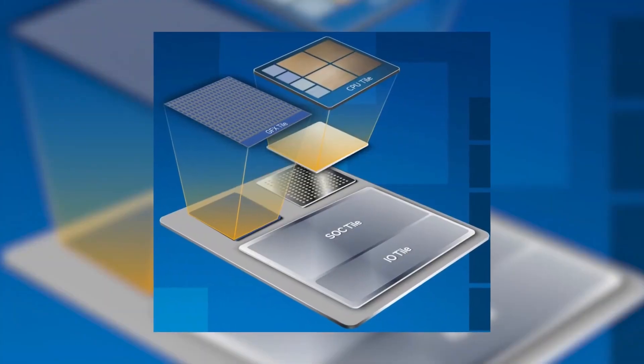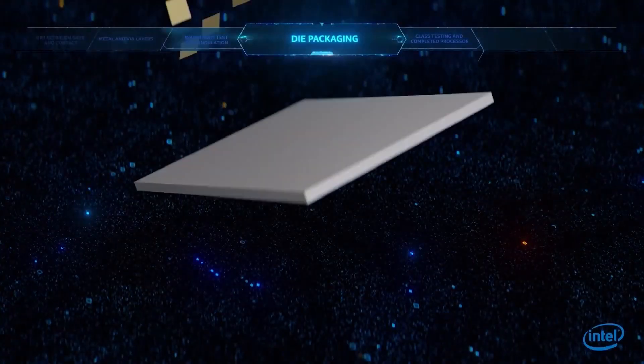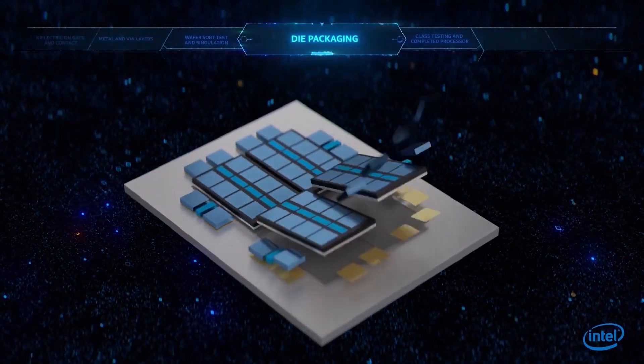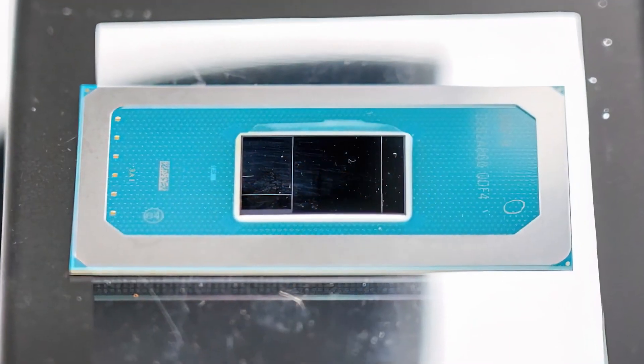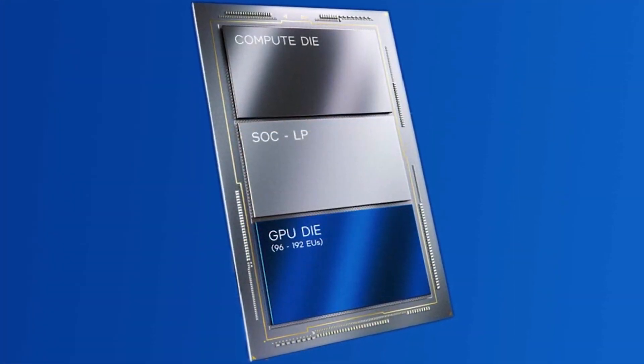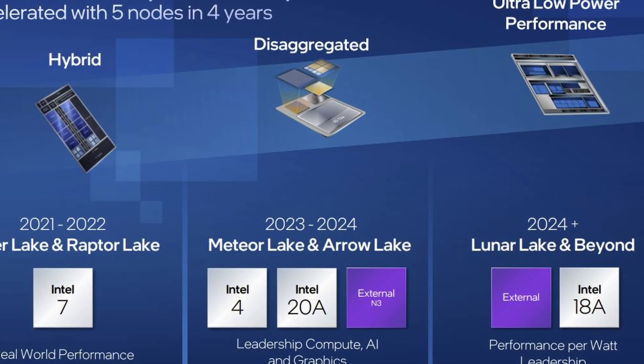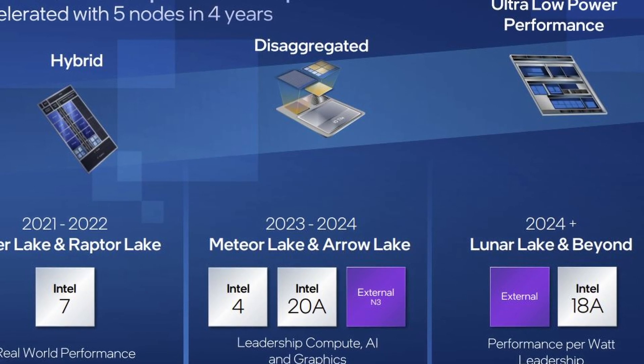Intel announced the first details of its Intel 4 process node and shared an image of a Meteor Lake compute die at the 2022 IEEE VLSI symposium. Intel claims impressive results with its new Intel 4 node over its previous gen Intel 7 node, including 21.5% higher frequencies at the same power, or a 40% power reduction at the same frequency.